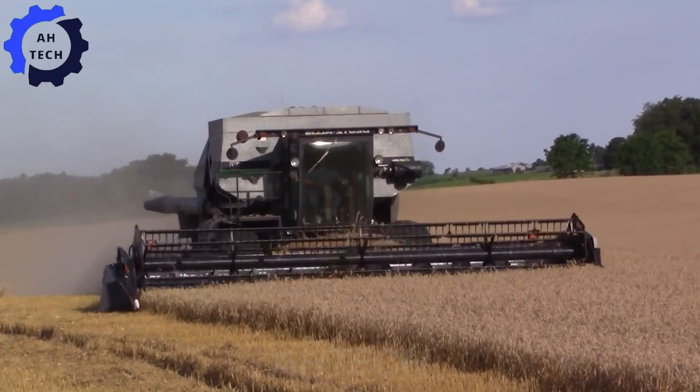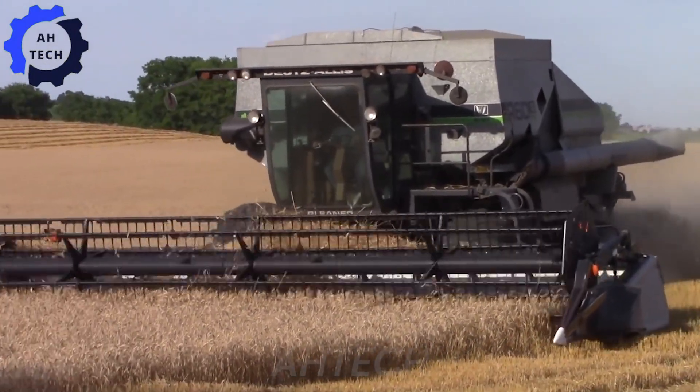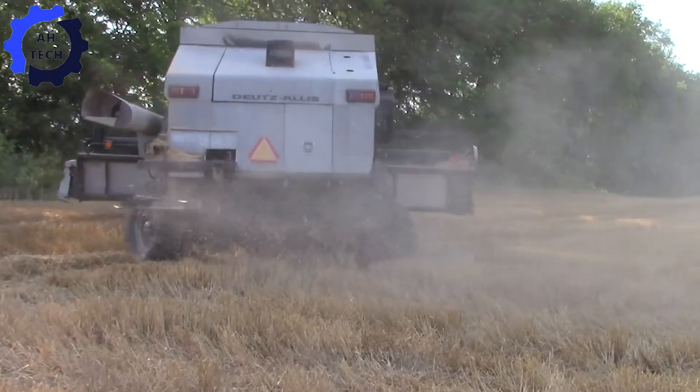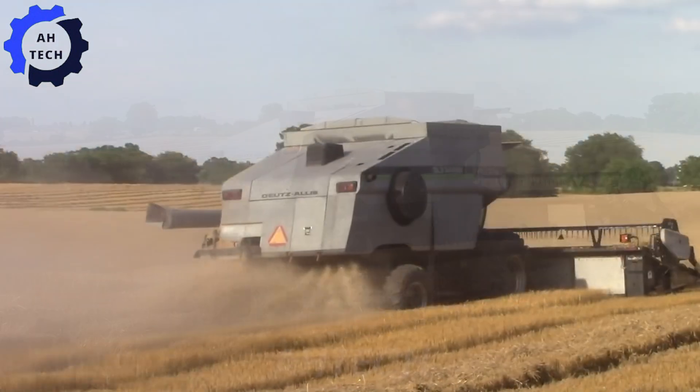Meet a powerful harvester. With capacities of up to 200 bushels per minute, this powerful machine delivers exceptional efficiency and precision. Revolutionize your harvest with the Deutz Allis Gleaner R60 and experience top performance and reliability.